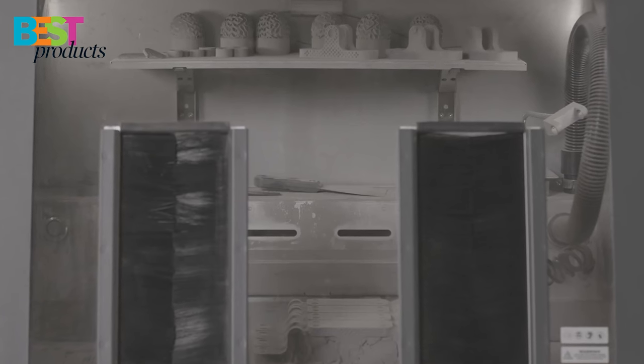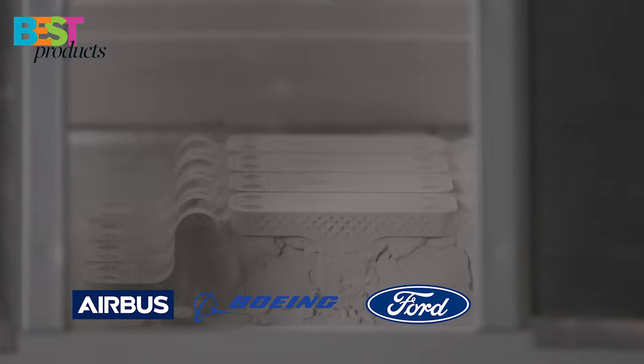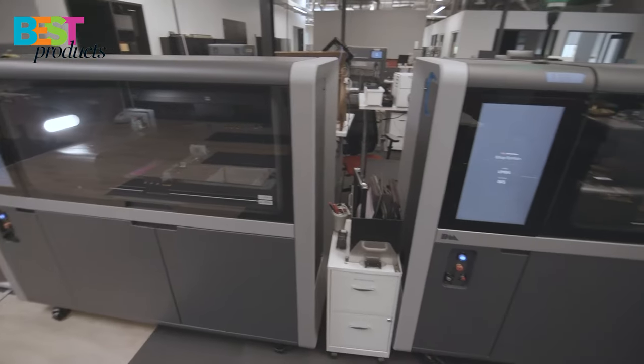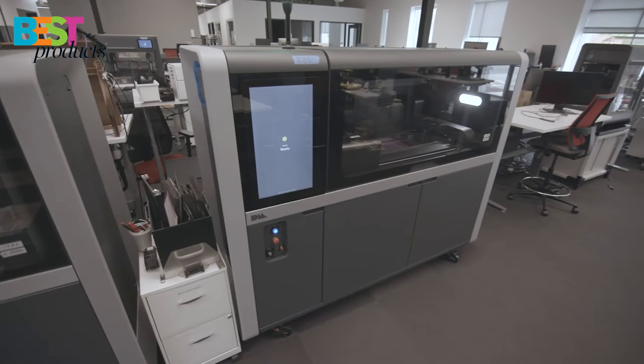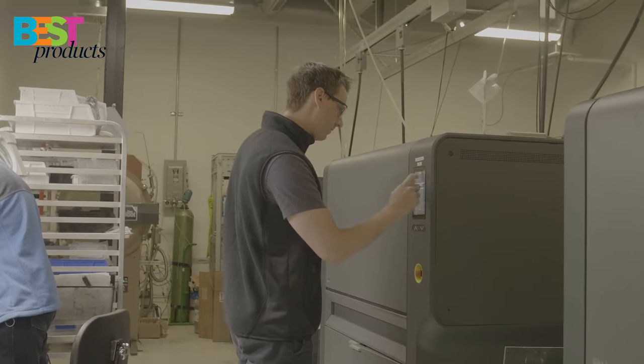The Desktop Metal Shop System has been used by companies such as Airbus, Boeing, Ford Motor Company, and BMW Group Automotive, among others. It's priced at $150,000, but they do have financing options available if you're interested in purchasing one of these printers.